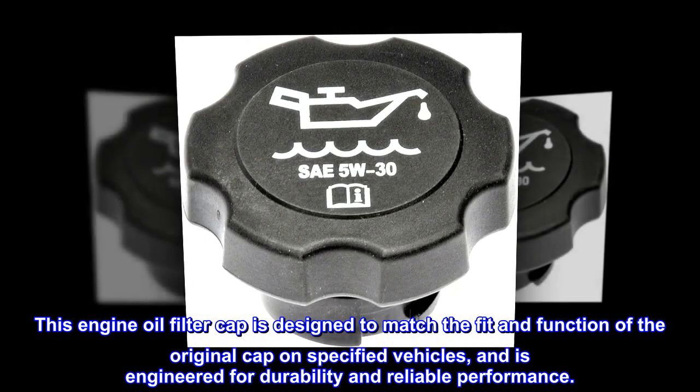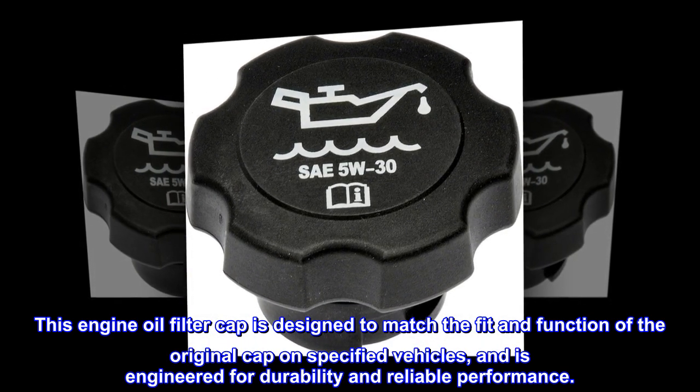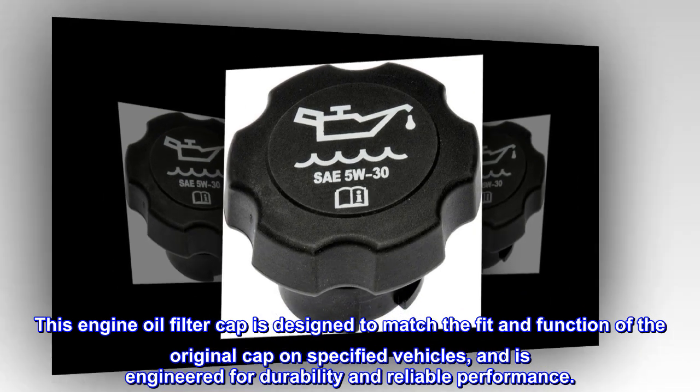This engine oil filter cap is designed to match the fit and function of the original cap on specified vehicles, and is engineered for durability and reliable performance.